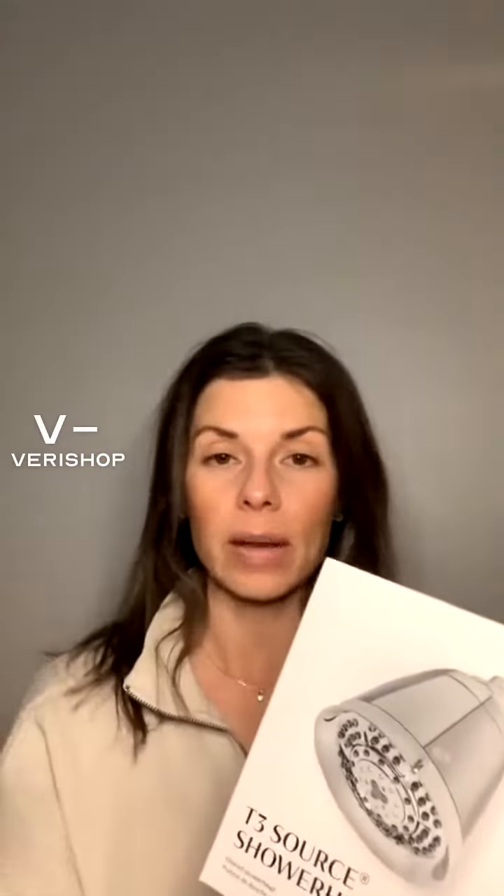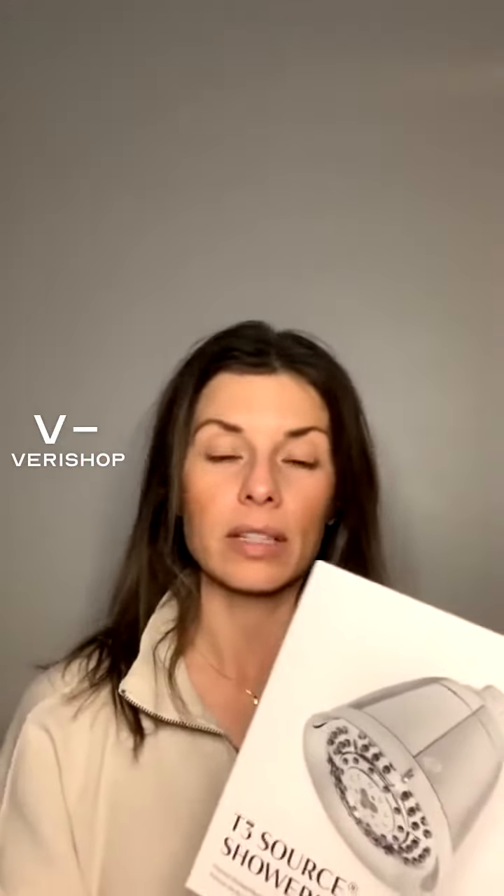I was super excited to share this product because I have heard so many amazing things about how important it is when you wash your hair — what type of water you are using. No matter where you live, your water is different from your neighbor, from somebody in a different state.